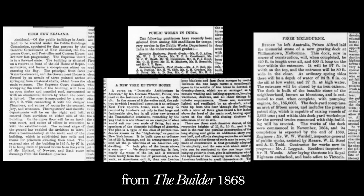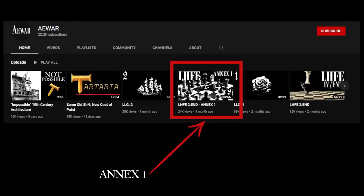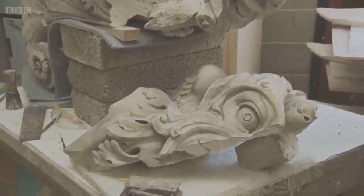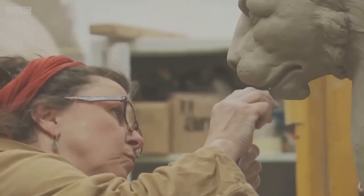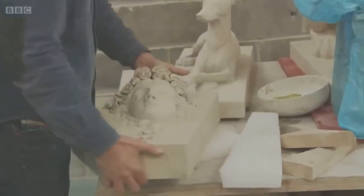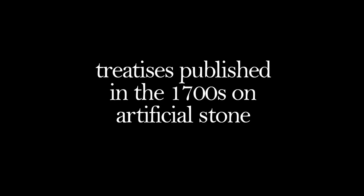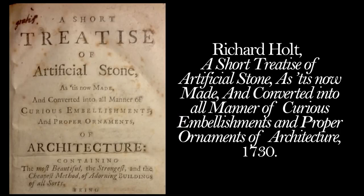One of the most interesting things I have come across in these is the booming market of artificial stone in the 19th century. I spoke about artificial Coade stone in a previous episode — how it is basically a clay-like substance that was set in molds, sets harder than stone, and will outlast any real limestone. But there was a lot of other stuff going on in the 19th century. As I was digging around I came to realize that there were treatises published in the 1700s on artificial stone.